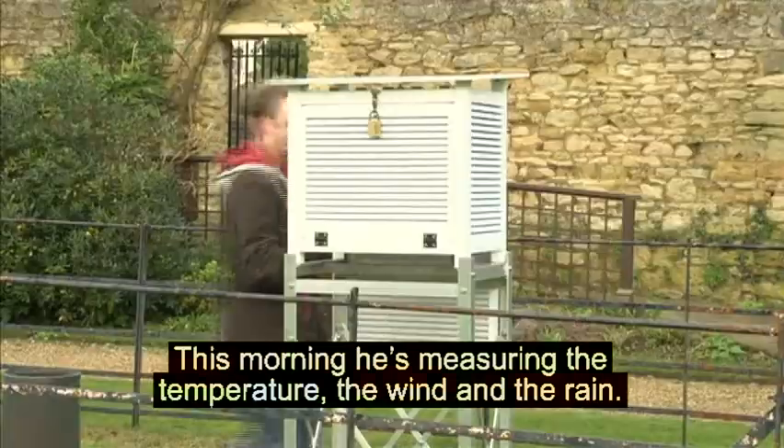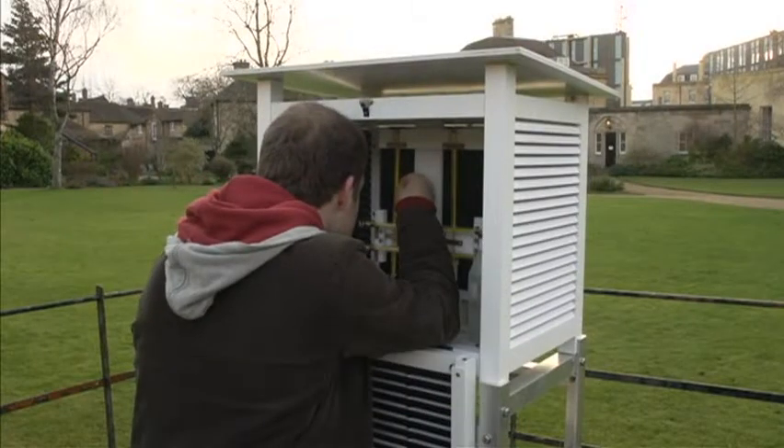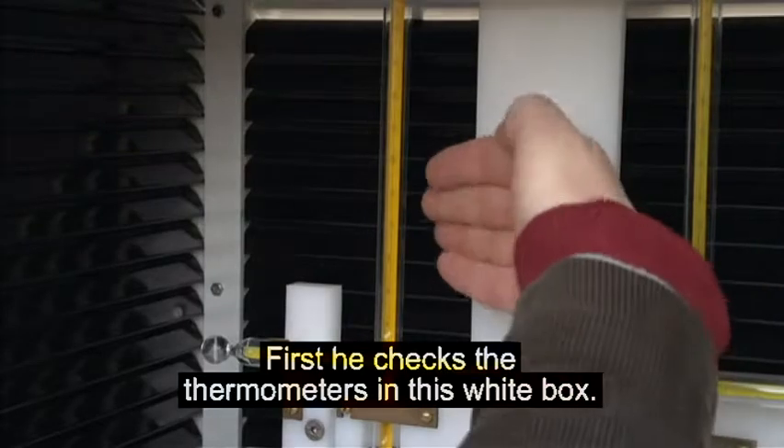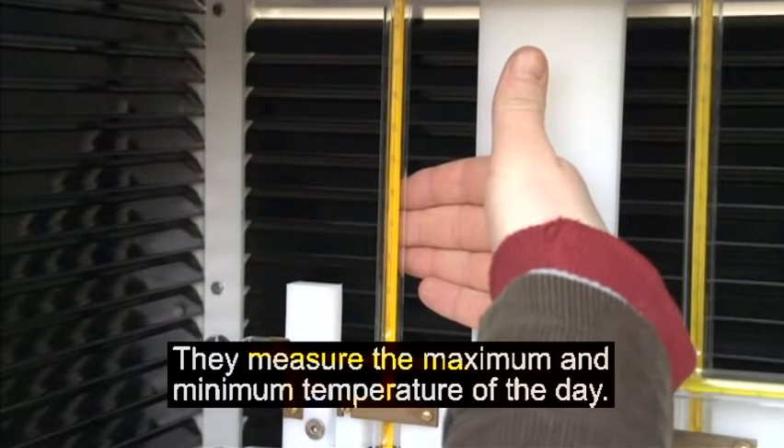This morning, he's measuring the temperature, the wind and the rain. Ian takes these measurements every day. First, he checks the thermometers in this white box. They measure the maximum and minimum temperature of the day.